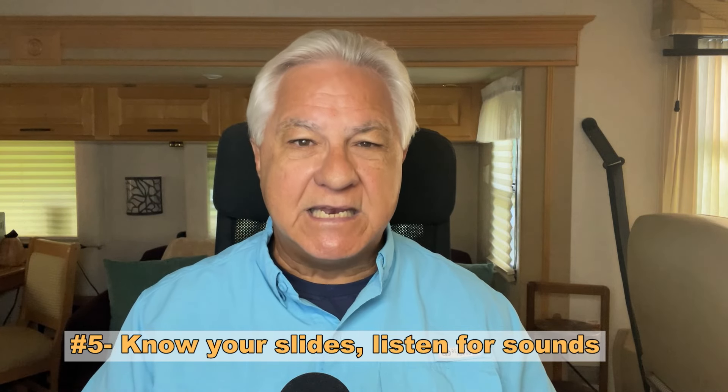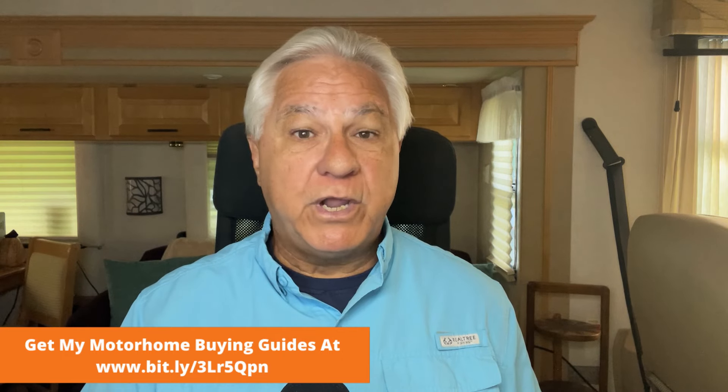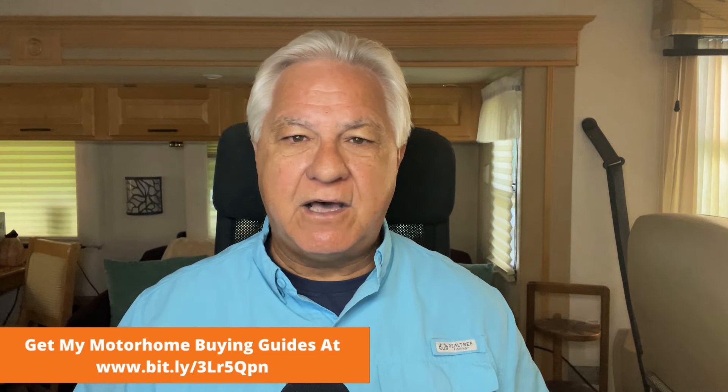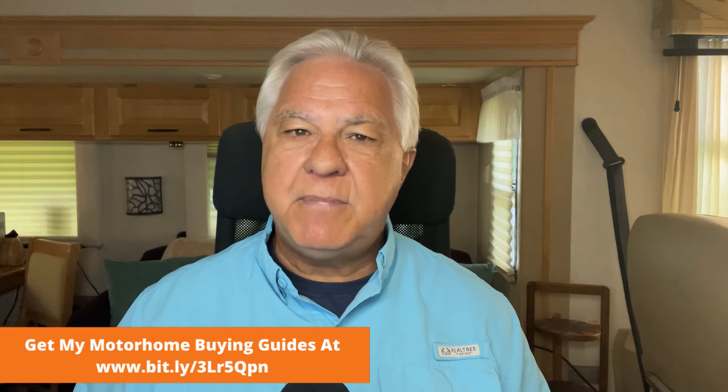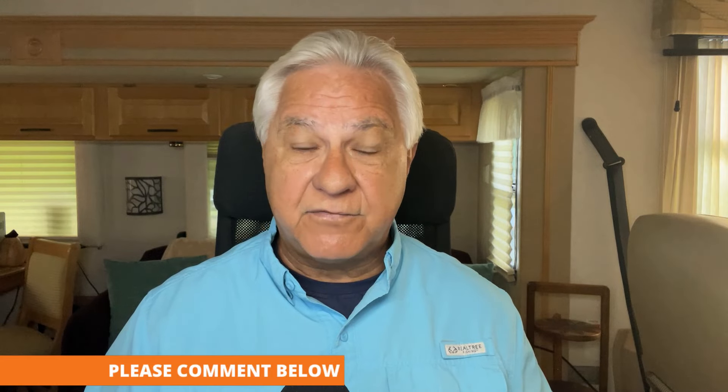Tip number five: know your slide outs. Listen to them carefully and know the sounds they make. All slide out rooms make some sounds — very often there are little squeaks and maybe a slight moan or two. But what you don't want to hear are loud sounds like pops or grinding noises. Loud sounds of any type mean something is not right, and when you start hearing that, you need to give it attention. My living room slide operated fine for years, and I always listened carefully for anything out of the ordinary.